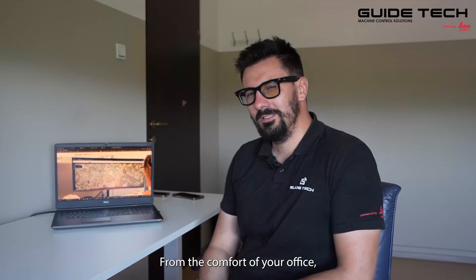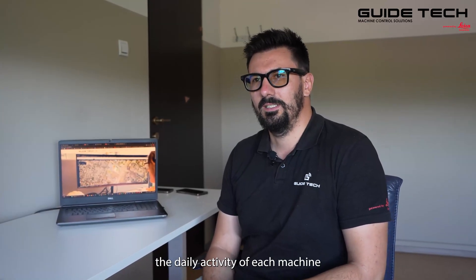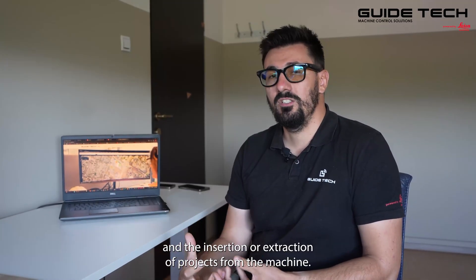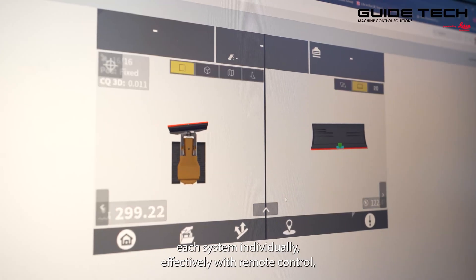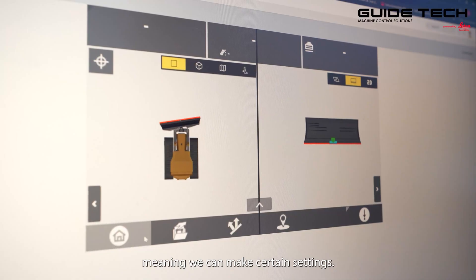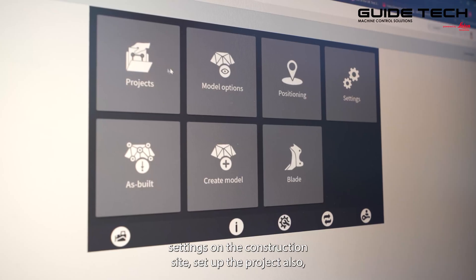From the comfort of your office, we can access through the CONEX platform the daily activity of each machine equipped with the Leica Geosystems system. The platform has access to productivity, fleet management, and the insertion or extraction of projects from the machine. The CONEX platform gives us the option to access each system individually with remote control, meaning we can make certain settings and help the operator make certain settings on the construction site and set up their project.